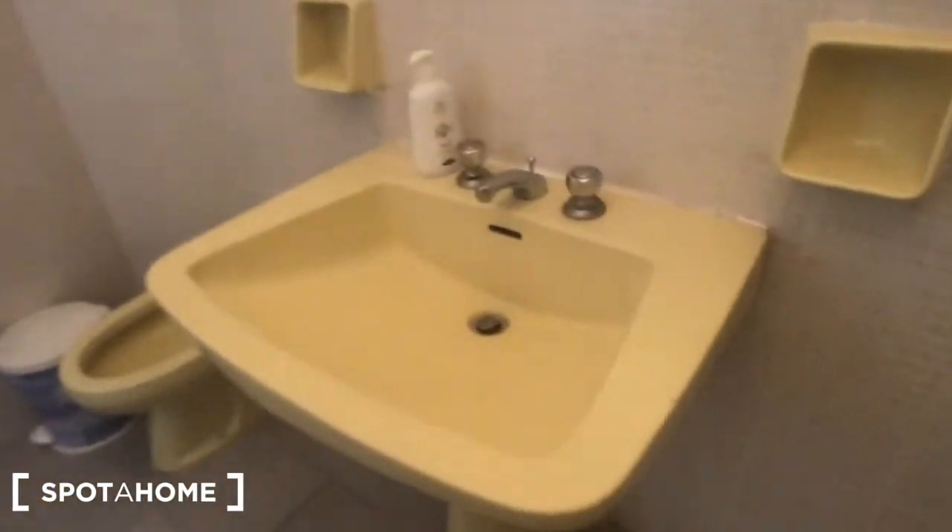We have bathroom number 2 right here, with a bathtub and a shower. There is a sink with a big mirror on the wall, you can find the toilet, the radiator, and a window with the same view as the kitchen.